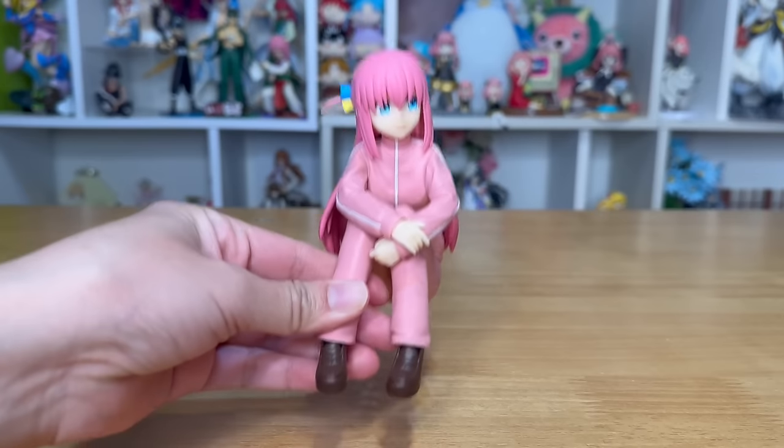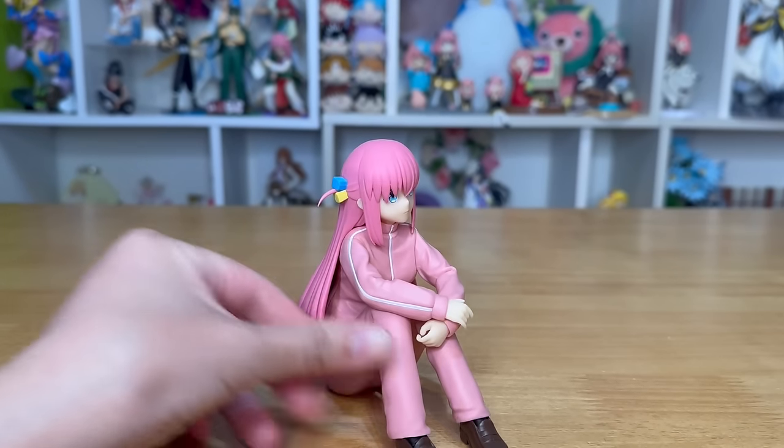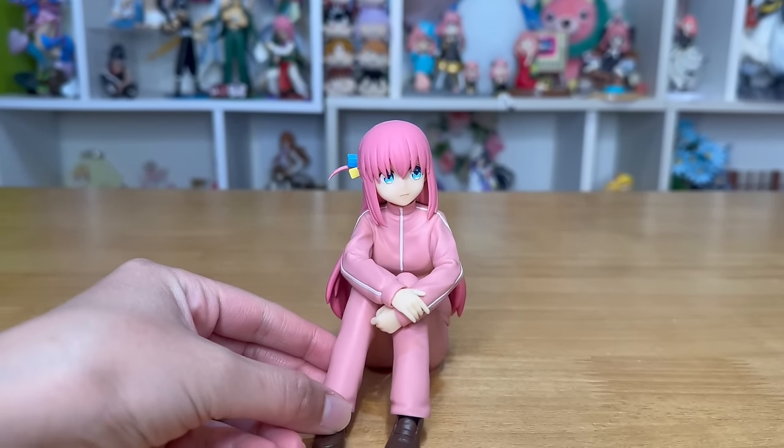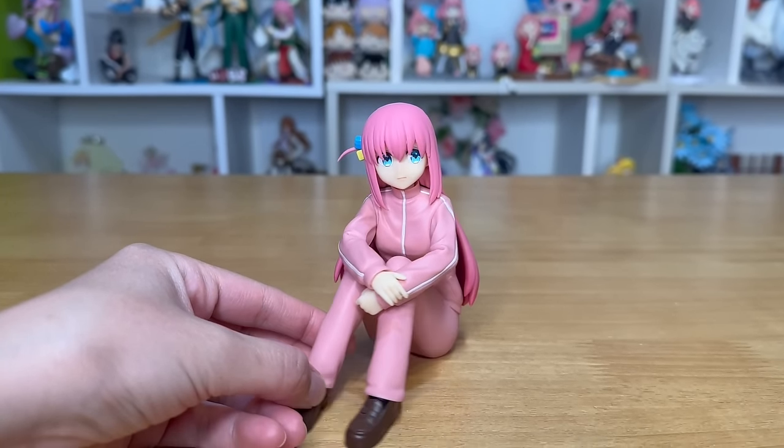She's also pretty sturdy, and I like her little hair accessory — it's very cute. I'm really happy I got this. She can sit on my desk.